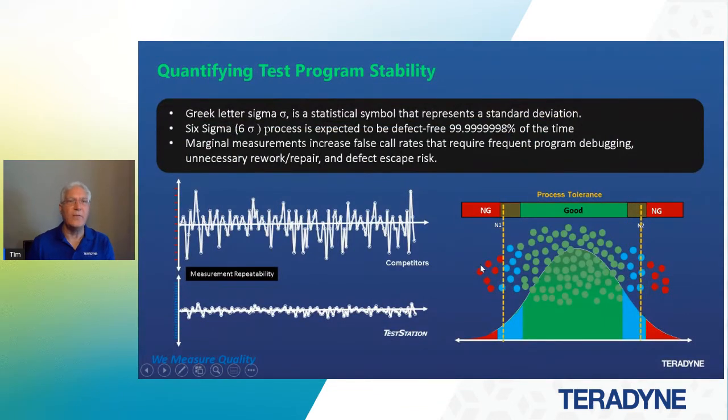In ways we can do that, we need to quantify our test program stability. The Greek letter sigma is a statistical symbol that tells us what the standard deviation is. In a six sigma process, it's expected to be defect free. If we can get our measurements into a six sigma area and make sure we've got a good test before we start, we can eliminate a lot of these problems. Those marginal measurements increase false call rates, so we want to attack those early so we don't have to do frequent debugging once manufacturing begins.